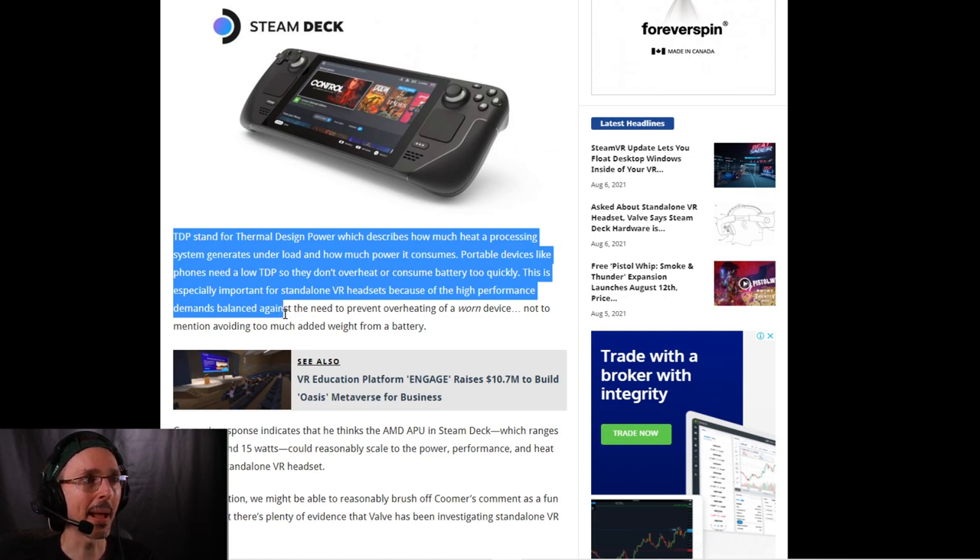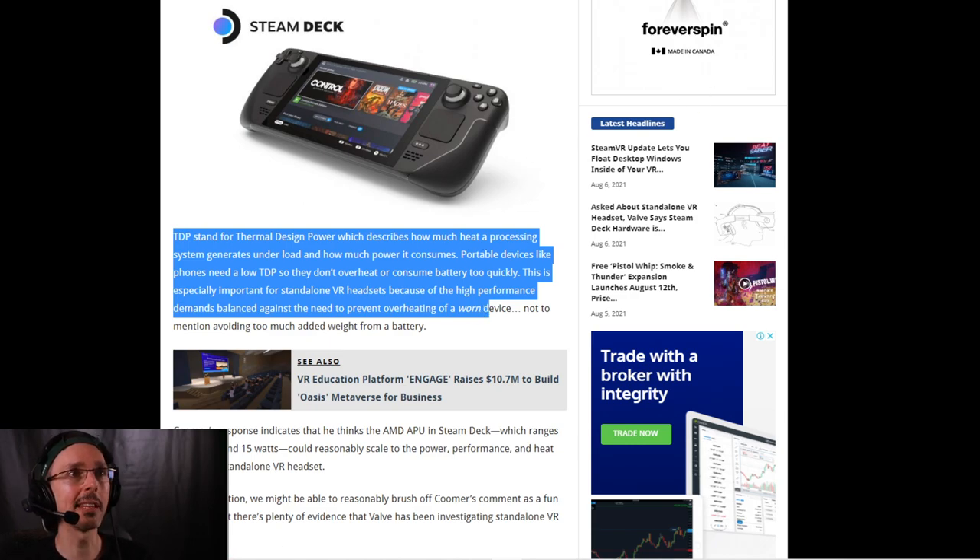TDP — Thermal Design Power — describes how much heat a processing system generates under load and how much power it consumes. Portable devices like phones need a low thermal design power so they don't overheat or consume battery too quickly. This is especially important for standalone VR headsets because of the high performance demands balanced against the need to prevent overheating of a worn device.